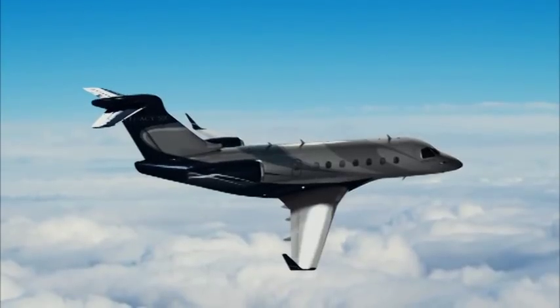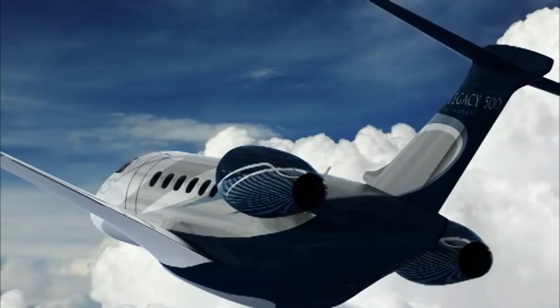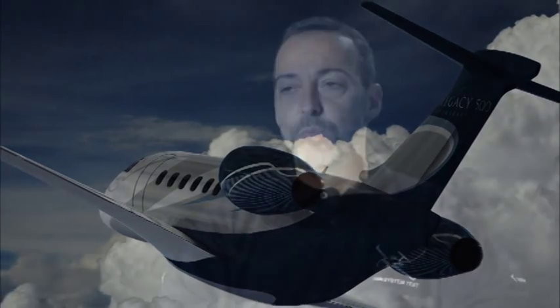It is the first aircraft in its class designed with full fly-by-wire controls and side-stick. Before the aircraft takes its first flight, we must validate the correct operation of these control systems. We must complete this process before the first aircraft is even assembled.